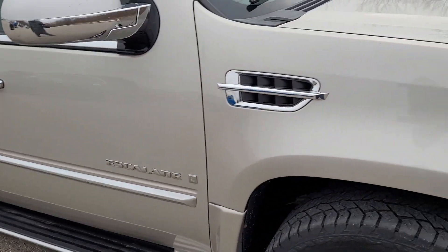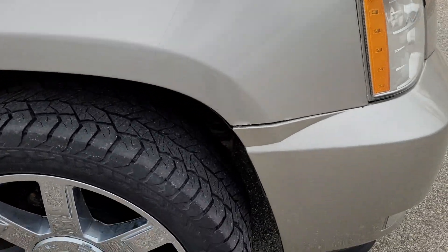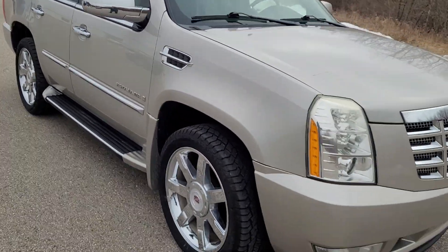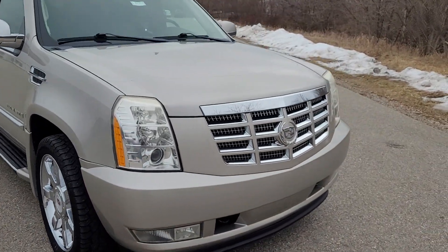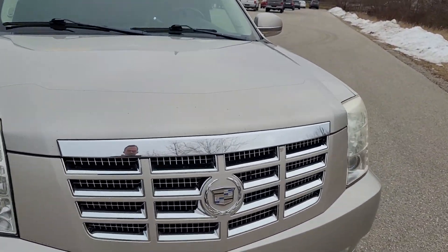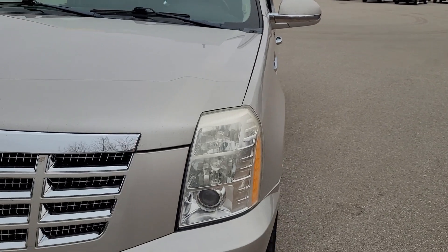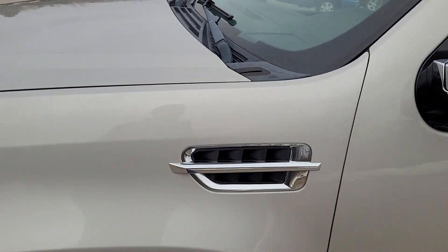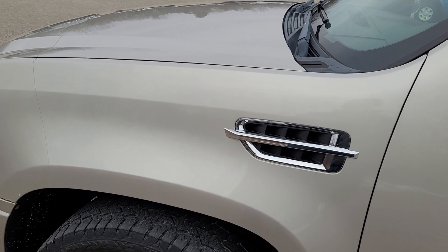Rear quarter panel looks like it's in good shape, and rear tires are clean. Back hatch — this is not opening at the time. Could be something simple with wiring, but you can still get in through the front. A little rust around the lip, and you got the roof rack.